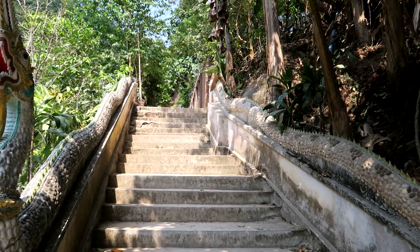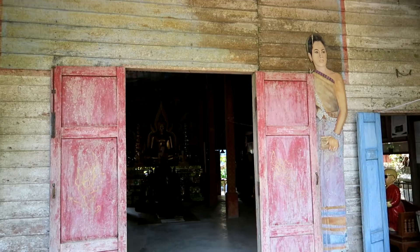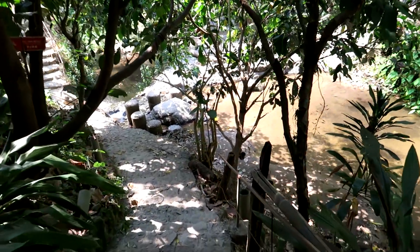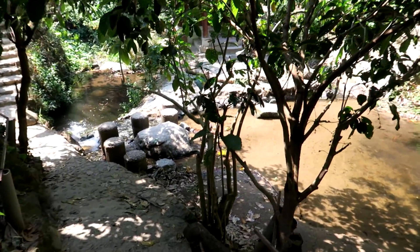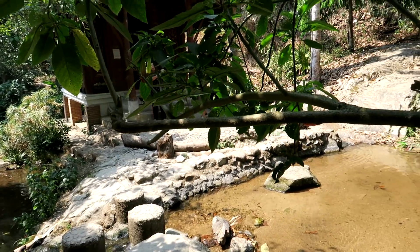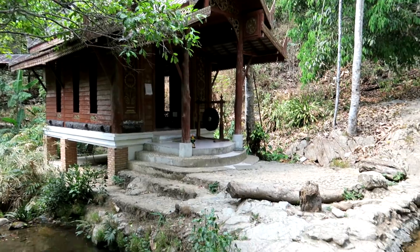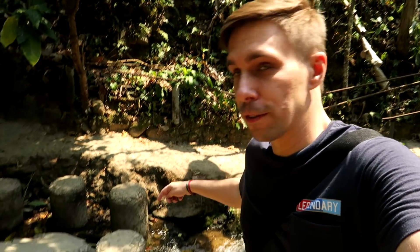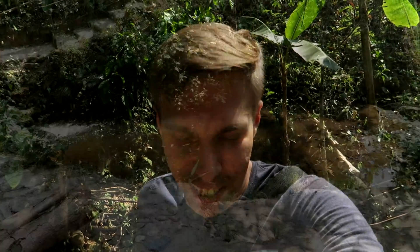Now we're going to check out the temple here in the village and it's a very special one — there's only one of two that has an outside structure built inside the water. Let's check that out. The pillars are right here, not as easy as it looks, and it is in fact surrounded by water.